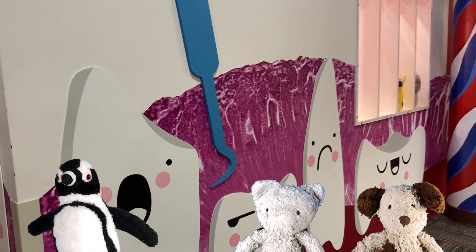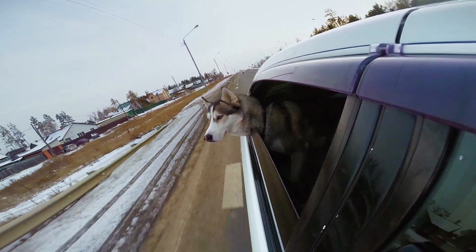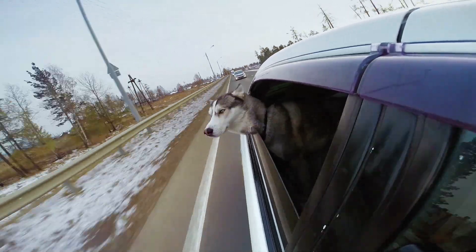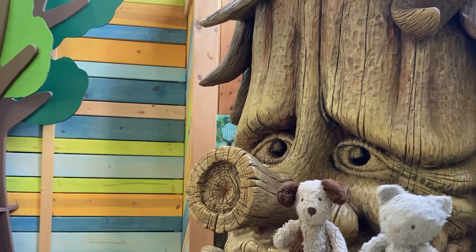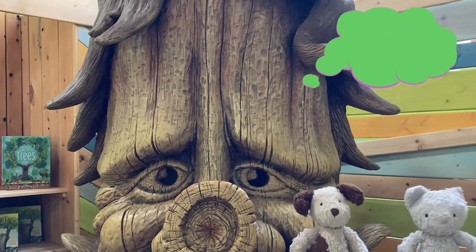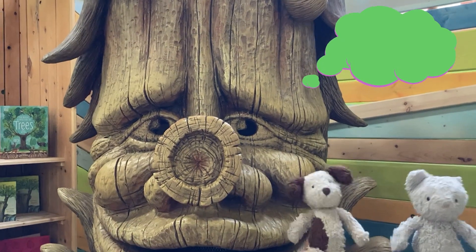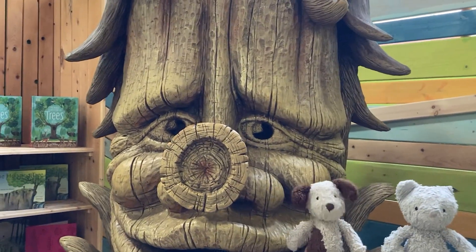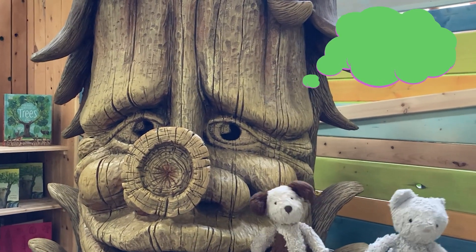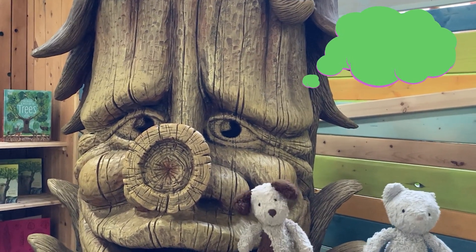Sticking my head out the window when we're driving. Being out in nature makes me smile, like next to this tree. Hi, cat and dog! Do you know what makes me smile, Mr. Tree? What makes you smile? I love seeing people pick up garbage and recycling — it helps protect me and the earth from pollution.